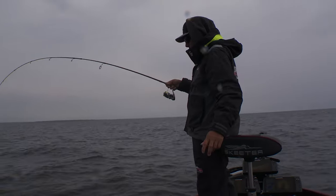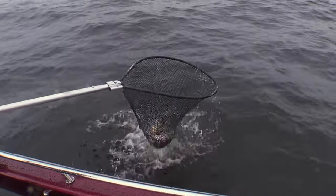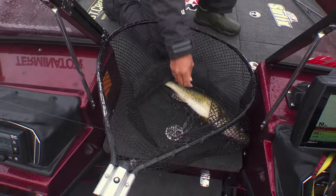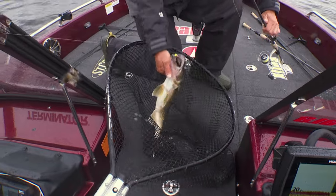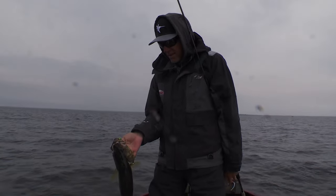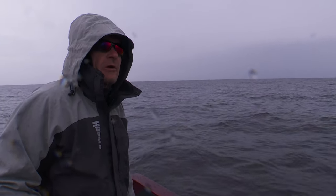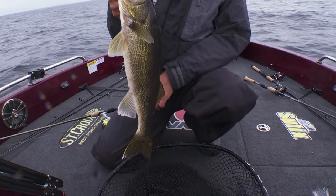It's a nice little walleye. Well, that didn't take long. It didn't take us long to catch one in this spot, but we've been creeping around for about an hour looking for it. Well, that's not a bad start there.